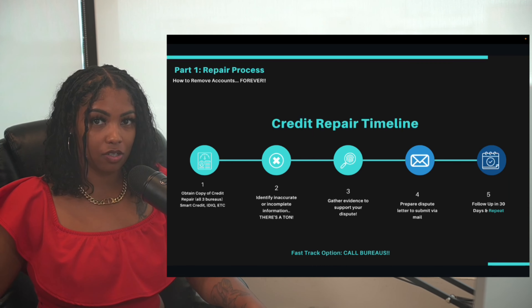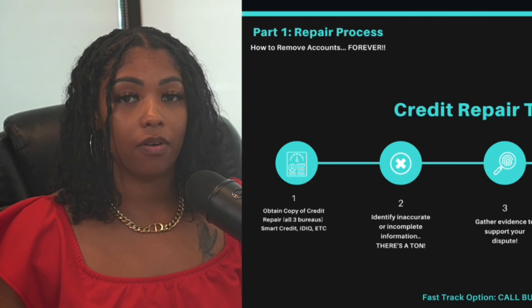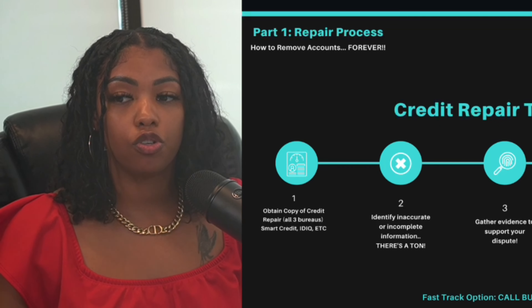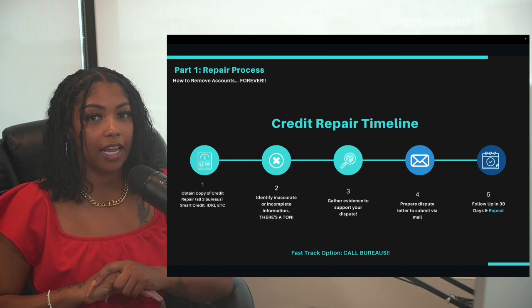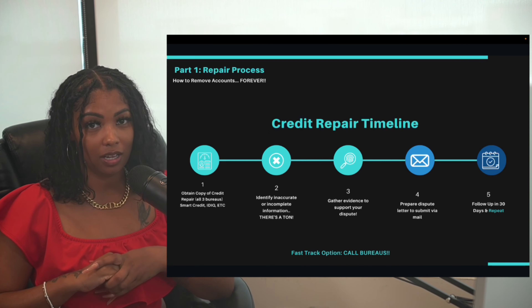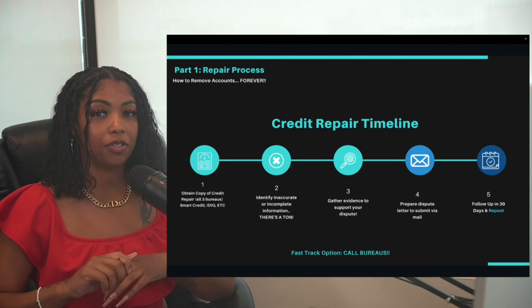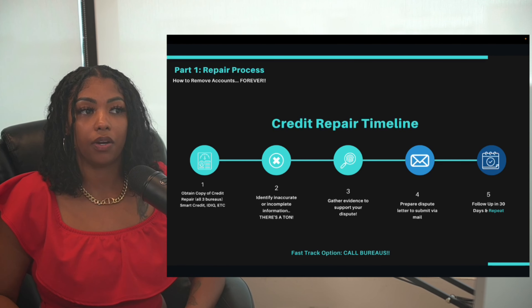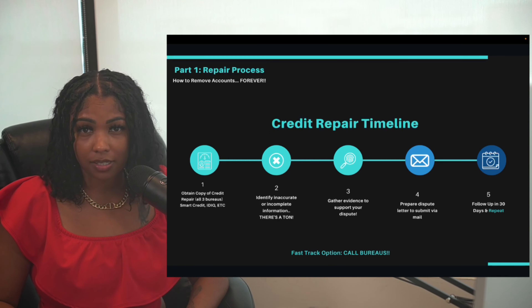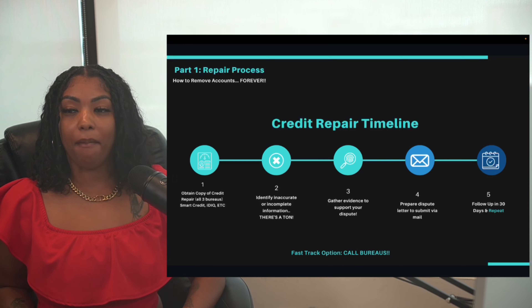Credit repair is a process. I don't care what anyone else tells you — it can take time to restore your credit. It took you a while to mess it up; it could take some time to correct it. But there is a fast-track option.